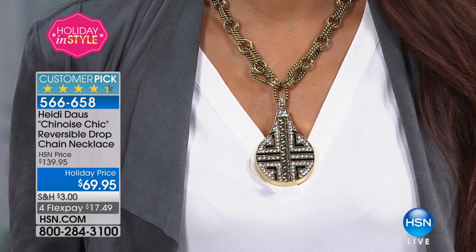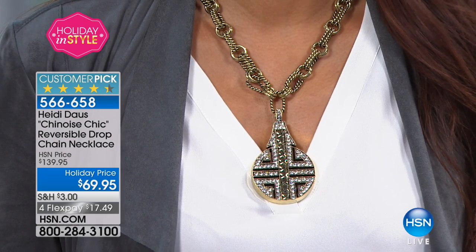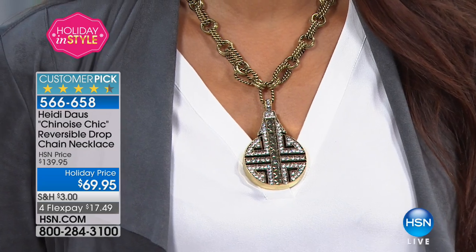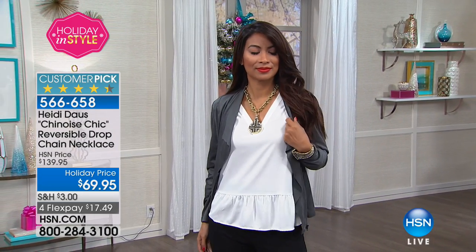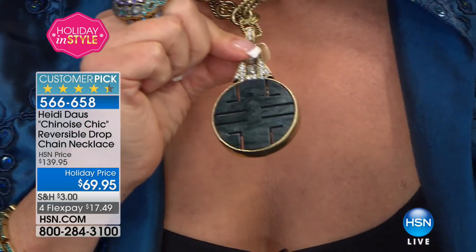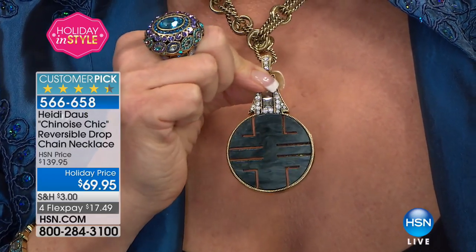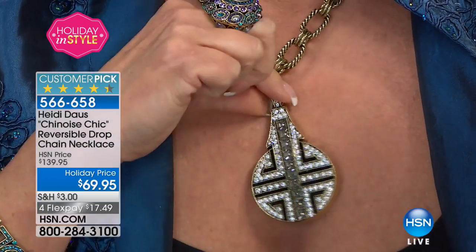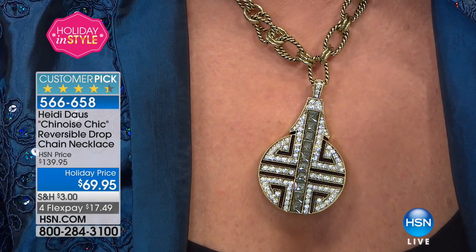The trick is that this is a reversible necklace. During the day you have your choice of the black, gray, or brown side, which really looks like an expensive piece of agate, black jade, or charcoal jade — stunning. And then there's that wonderful Asian symbol of long life on it as well.